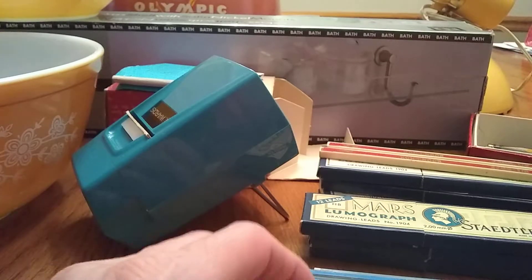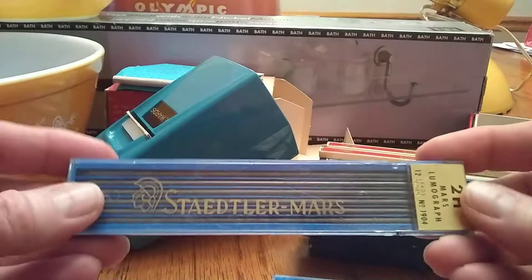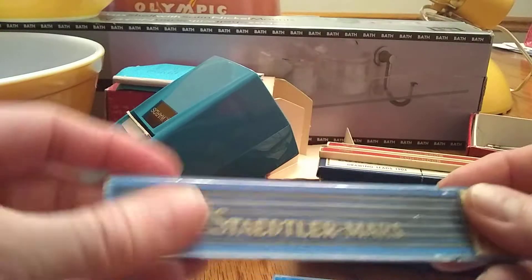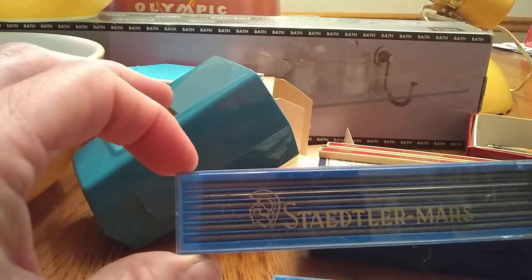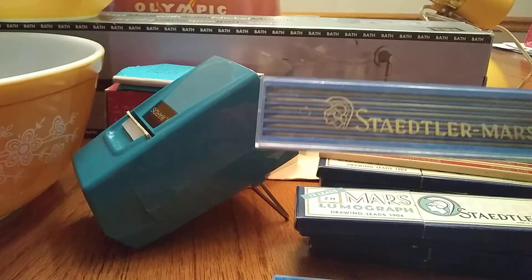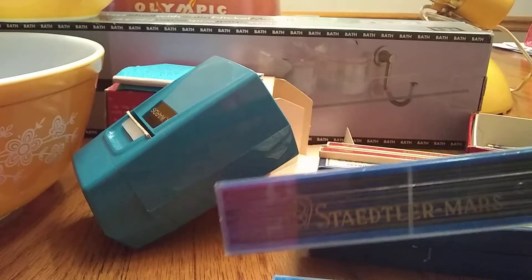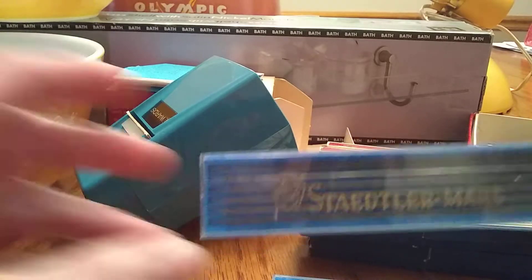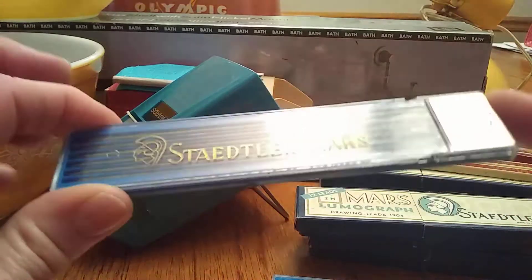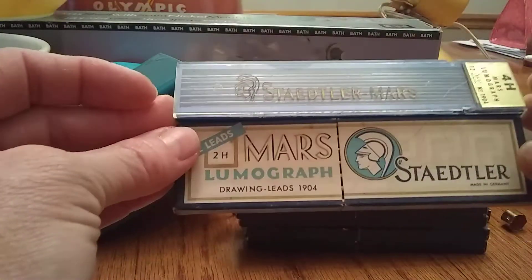People do buy these leads — a lot of draftsmen, or maybe artists, or whatever. If you're ever thrifting, I recommend always look in the desks in the offices. Usually there's an office somewhere in the house and it's got stuff you don't really want — staplers, which do sell well too, paper, pens, just that kind of stuff. But look for the leads, because they do sell and a lot of people just don't even think to look for them. So we got that big stack there, which we will probably just list as a lot.